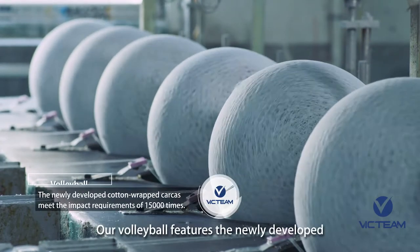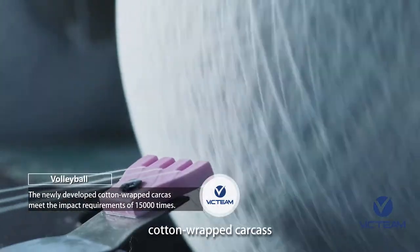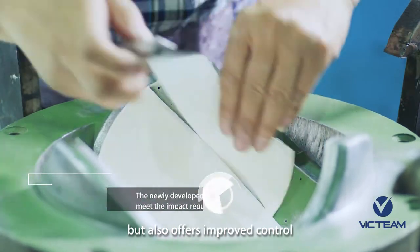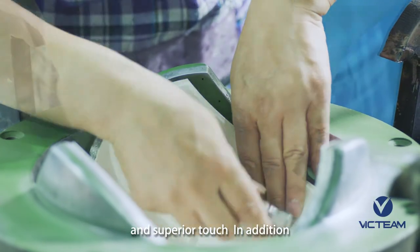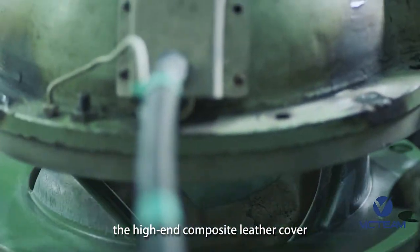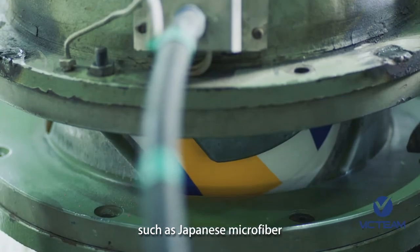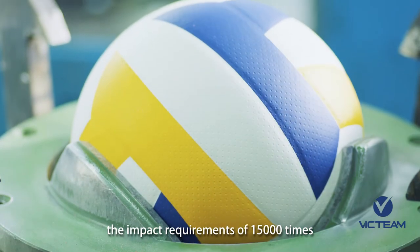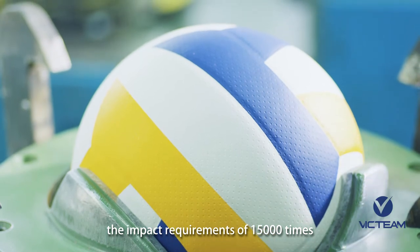Our volleyball features the newly developed cotton-wrapped carcass, which can not only greatly improve the wear resistance, but also offers improved control and superior touch. In addition, the high-end composite leather cover, such as Japanese microfiber and non-slip soft PU cover, has been able to meet the impact requirements of 15,000 times.